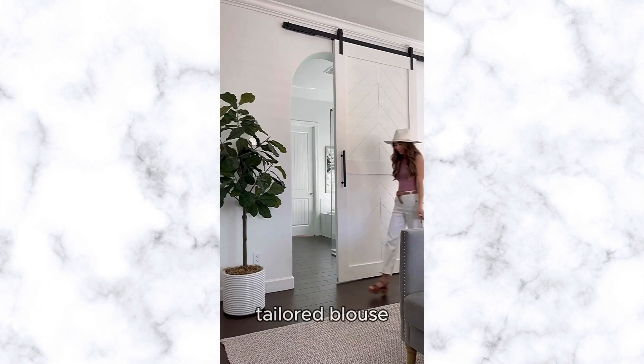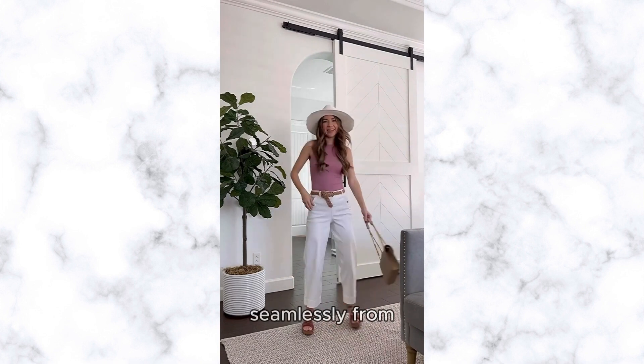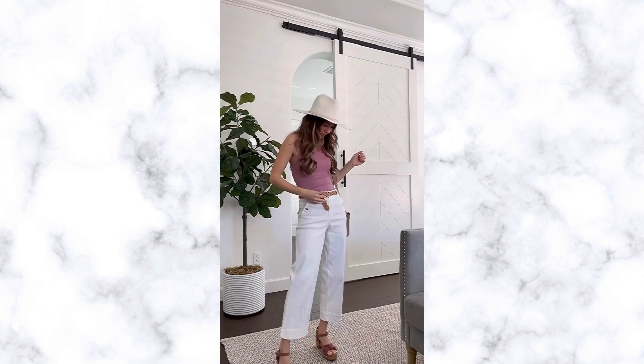Pair them with a tailored blouse or a fitted top for a polished ensemble that transitions seamlessly from day to night.